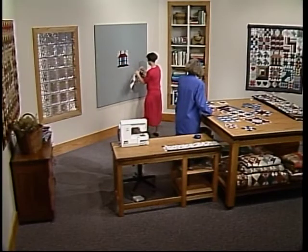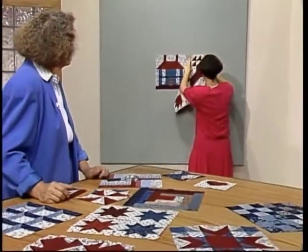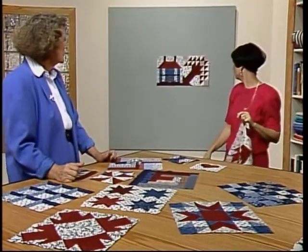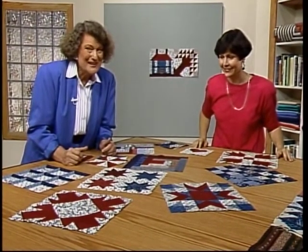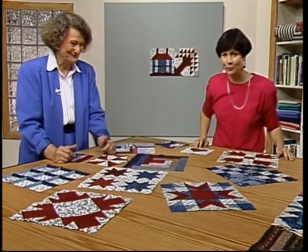Now it's time to take the blocks you've done and look with Laura and Diana at some things to think about when putting them together in your quilt. I think I'm going to put the house right in the middle. That's a good choice — oftentimes it works well in this position. We have all our blocks laid out here on the table, and we want you to go get your blocks, lay them out on your living room floor, and take a look. Look what you've done — isn't this great?